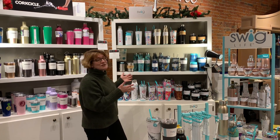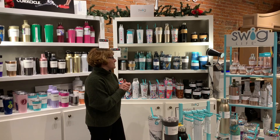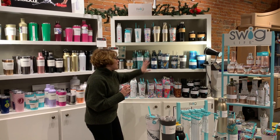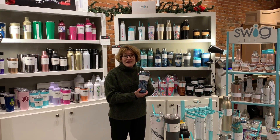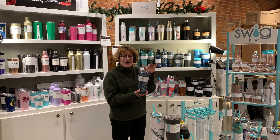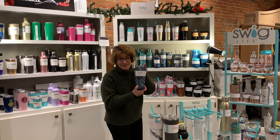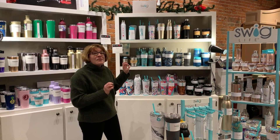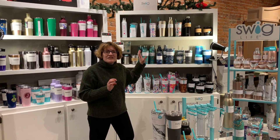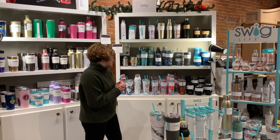Next to Corksicle, we have our Swig display. Barb and I fell in love with this company at market earlier this year. First of all, look at all the cool patterns — this is their Starry Night pattern, which is based on Vincent van Gogh's painting by the same name. As an art history major, I love this one. All different colors and patterns, but the best part is Swig products are all dishwasher safe, which you won't find with most other insulated drinkware items on the market.